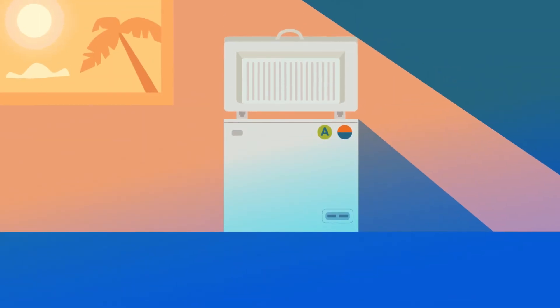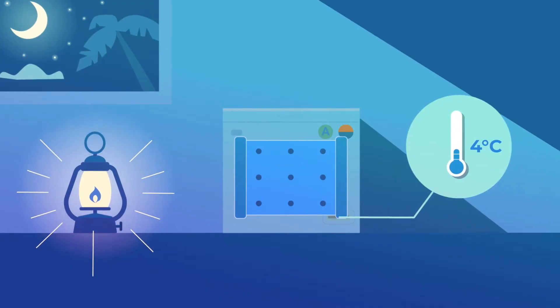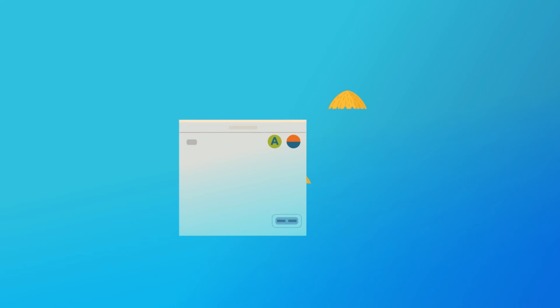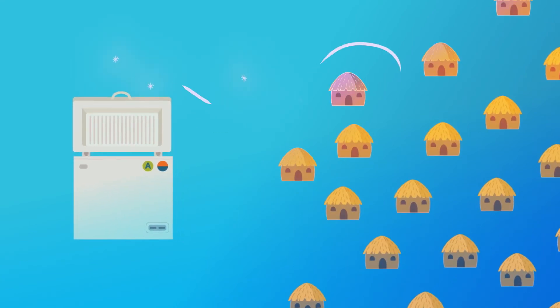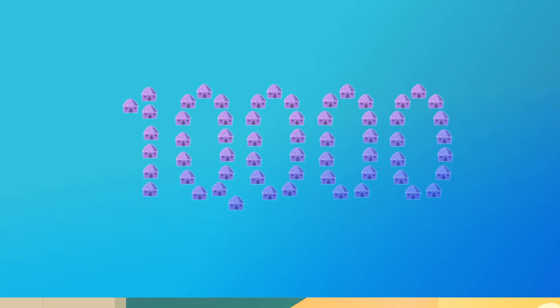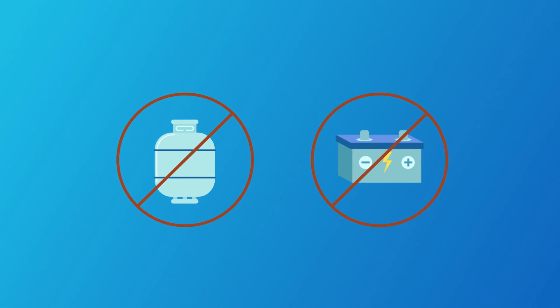The top-load design and thermal storage packs always maintain a safe temperature, even after the sun goes down or on cloudy days. Using just two solar panels, even the smallest Sundanzer fridge can help inoculate a village of 10,000 people and can run maintenance-free for years at no cost, because there's nothing to refill or replace.